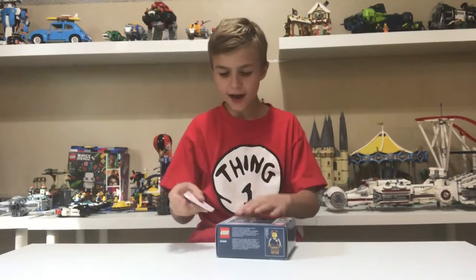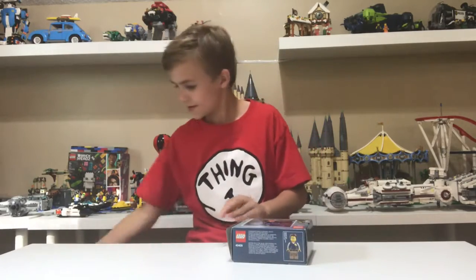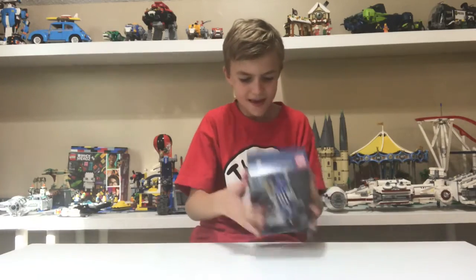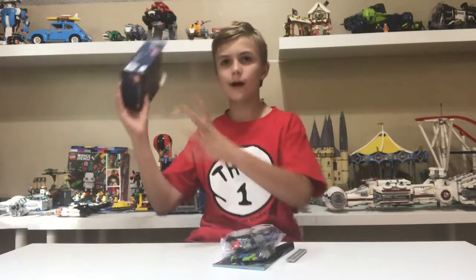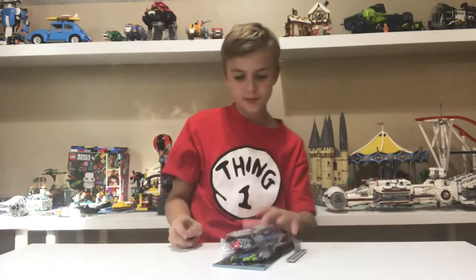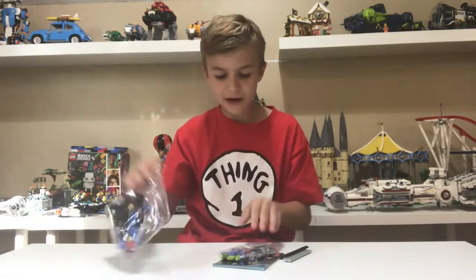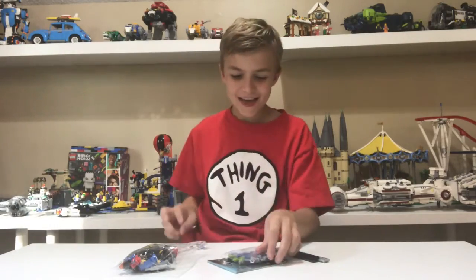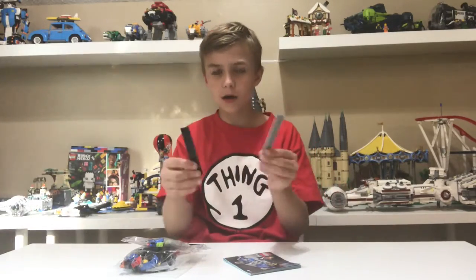I finally went and got the cutter — I actually don't know what that is. Voilà! We've got the box right here. It comes with one bag right here, five stickers, a smaller bag, instructions, and two long rods.